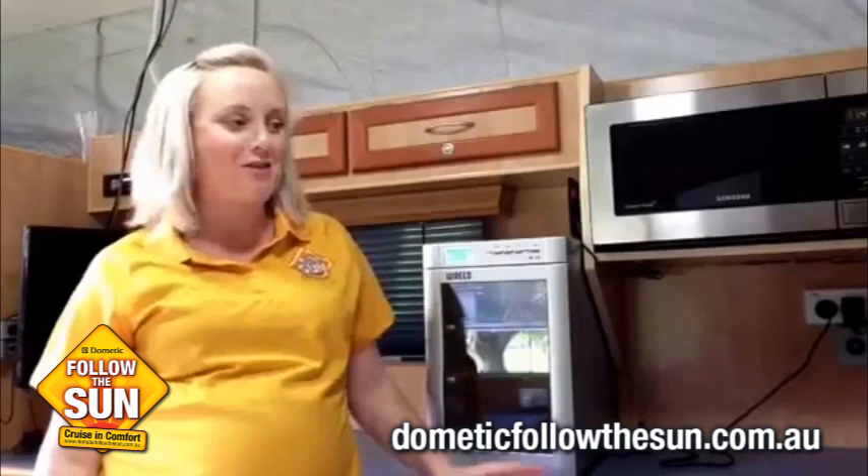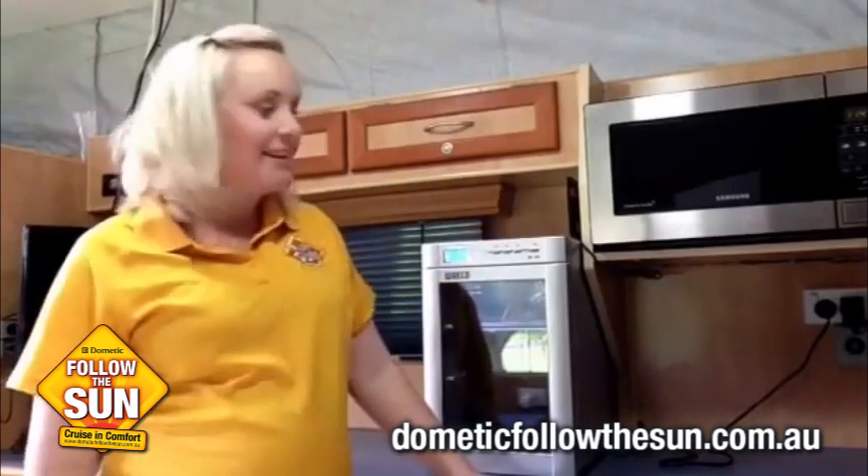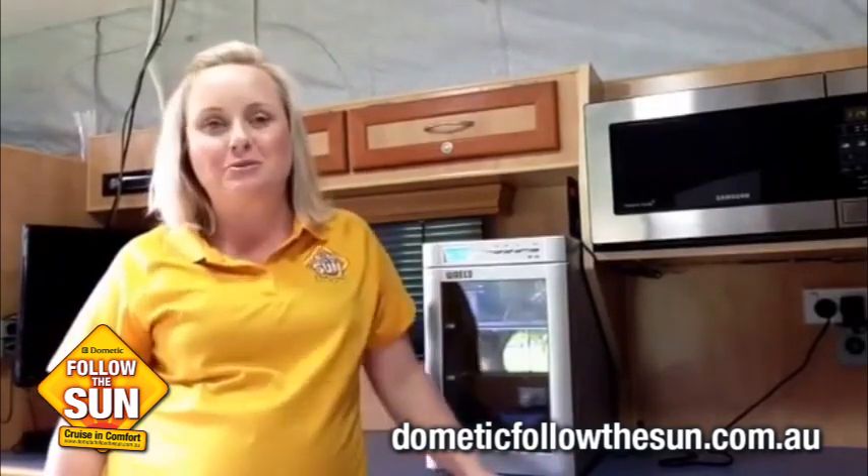Hi, I'm Kelly Stephenson, otherwise known as the Blonde Nomad, and I'm one of the 2014 Dometic Follow the Sun Ambassadors. Today I'd like to show you one of my favourite luxury items when camping, and it's called the Waco My Fridge.